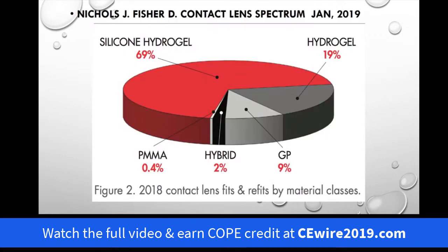So what's going on in GP lenses? Well, it doesn't get any more recent than this month. We have the annual update article which we love to see. Jason Nichols and Debbie Fisher reported on the findings in 2018, and you can see silicone hydrogels predominating, but when you look at GP lenses you have nine percent GPs and two percent hybrid.